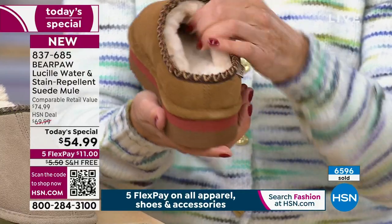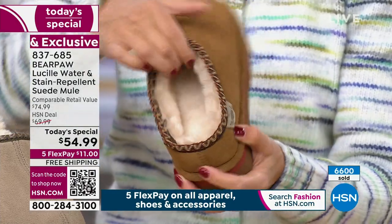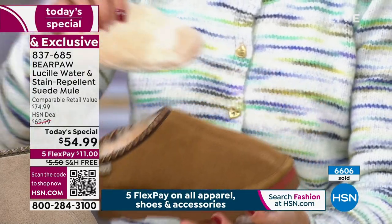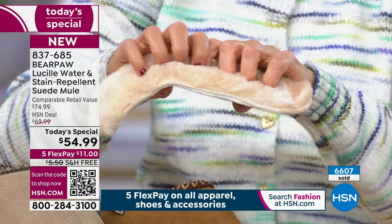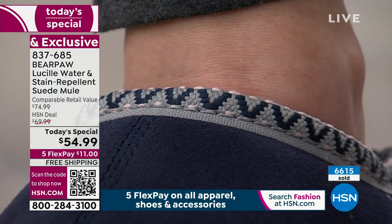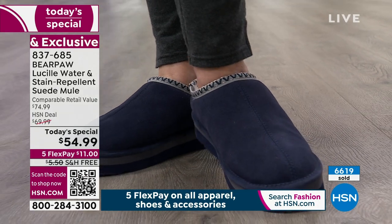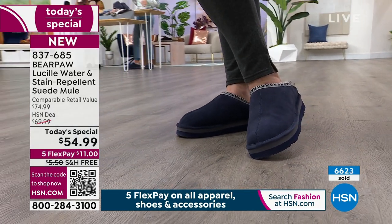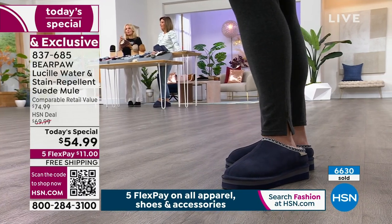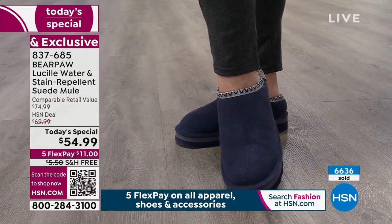Bear Paw started out with those great suede boots that surfers would pop out of the Pacific Ocean in bikinis and plop on, and go about their day. The secret is the materials. Our boots have a wool-blend lining and a sheepskin footbed, but these mules are 100% sheepskin on the inside. The beauty of sheepskin is that it's nature's insulator and regulator — it insulates yet regulates so you never overheat, and it wicks away moisture.